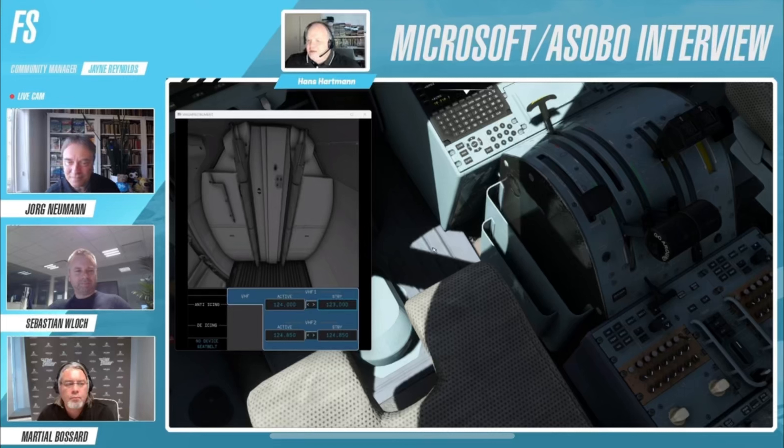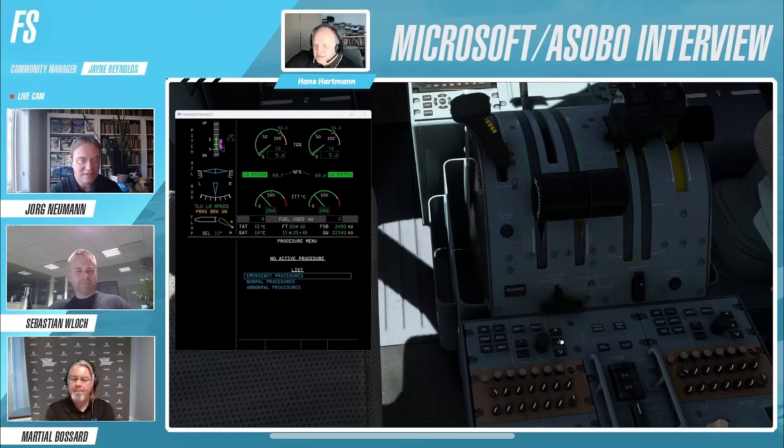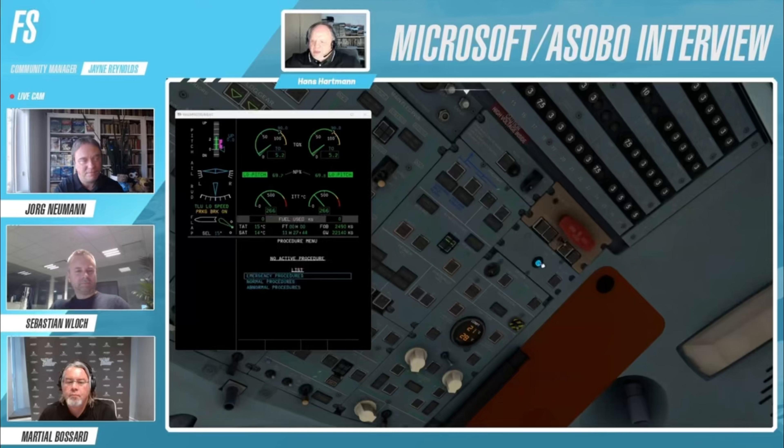Well, that's all the information I have for you guys in this video regarding the Asobo ATR 42 and 72-600 project for Microsoft Flight Simulator. If you've enjoyed the video, make sure to like and subscribe so that you stay up to date on all of the Microsoft Flight Simulator news. Thank you guys so much for watching, and I will see you in the next video.